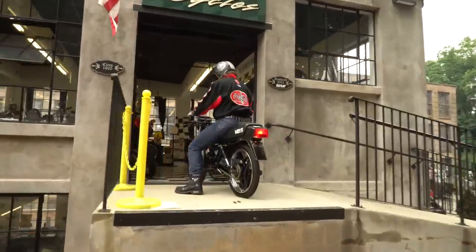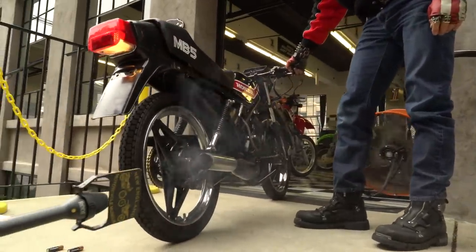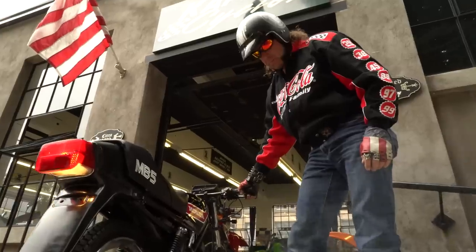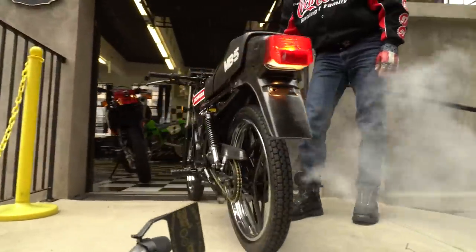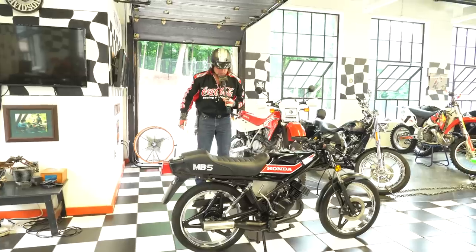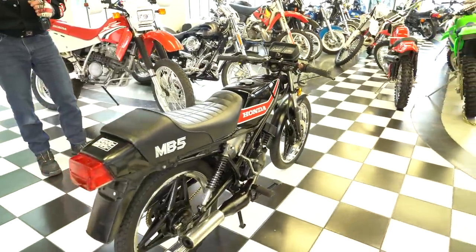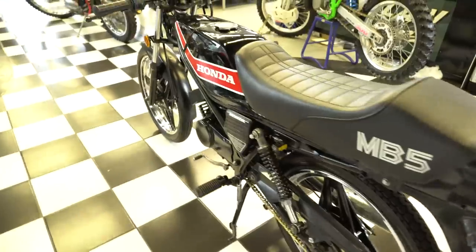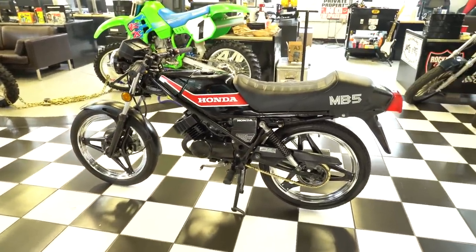We're rolling — let's do it. Absolutely awesome. I wish we could keep it, man, with the black and red-white paint job on it and the chrome rims and the gold chain. This may be an '82, but it could have rolled off the line in 2020 — it'd be an absolute sales success for Honda. What a cool piece.